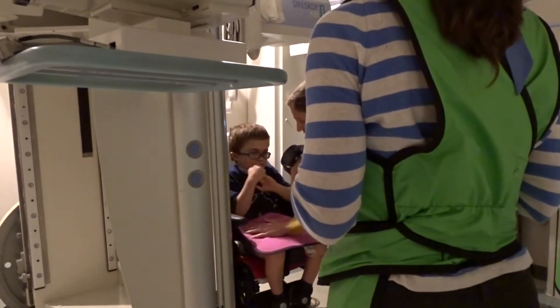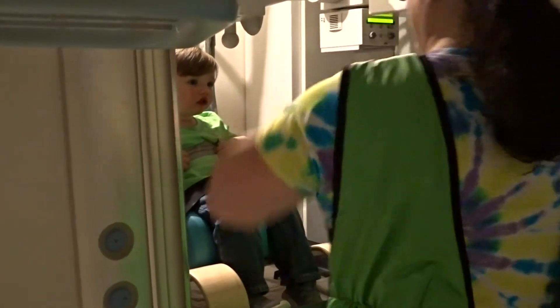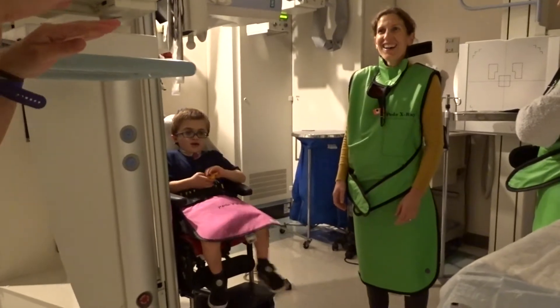While you eat, we want you to be comfortable, but you also have to be pretty still. You might see some family members putting on some vests. When we make the movie, your family will be right there to help you eat.